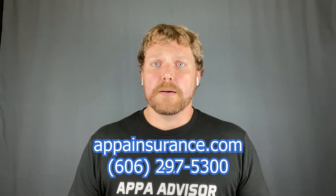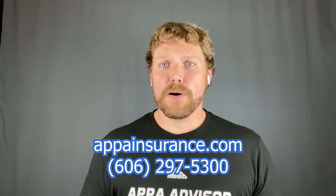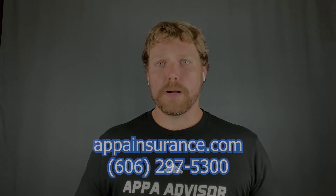Those are two of the big differences between a homeowner's policy and a landlord policy. Hopefully that clears things up, but if you ever have any questions, please feel free to reach out to us. Give us a call — we'd love to answer any questions you may have. We're here to help and want to make sure that you have the right coverages on your policies.